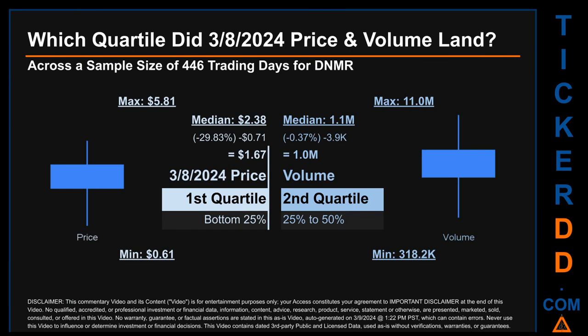Descriptively, DNMR has a median price of $2.38. Therefore, the March 8, 2024 price was lower from that middle marker by 29.83%. The day's volume of 1 million was less than the median by 0.37%.